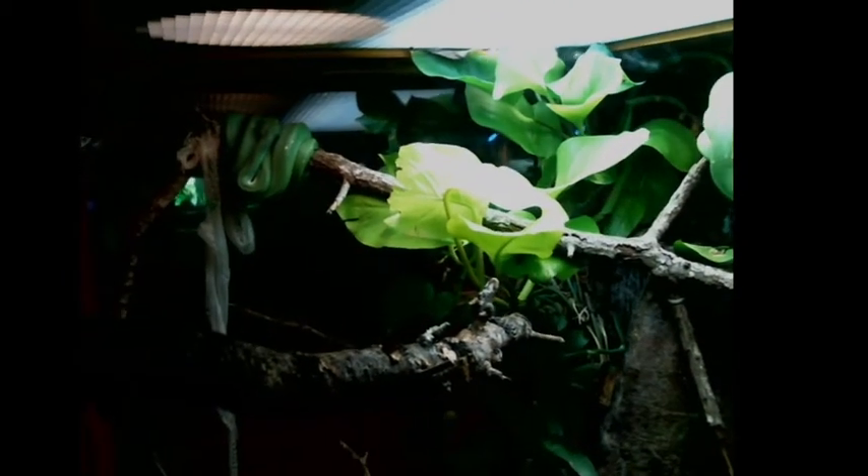Baby green tree pythons, as I mentioned, hatch a different color — bright red or yellow. And they're really difficult to start feeding. In the wild they're probably eating baby lizards or some creature besides a baby mouse, but all we have to offer them here are baby mice. So it's a long, difficult, ongoing conversation to convince them to eat those baby mice rather than the lizards they've evolved to eat — or perhaps insects. Not a whole lot is known about their natural history.